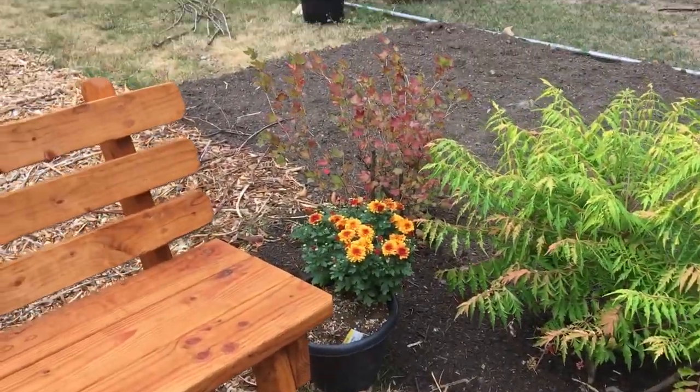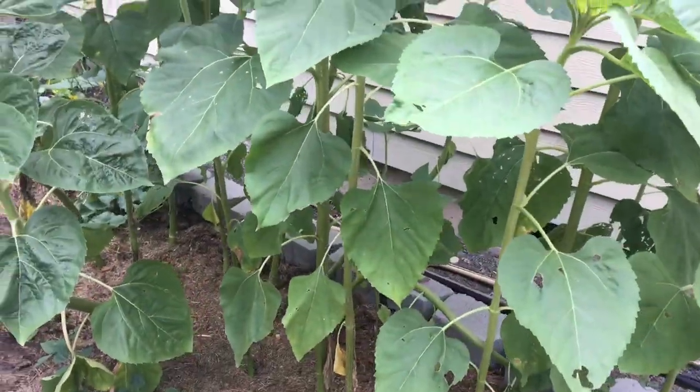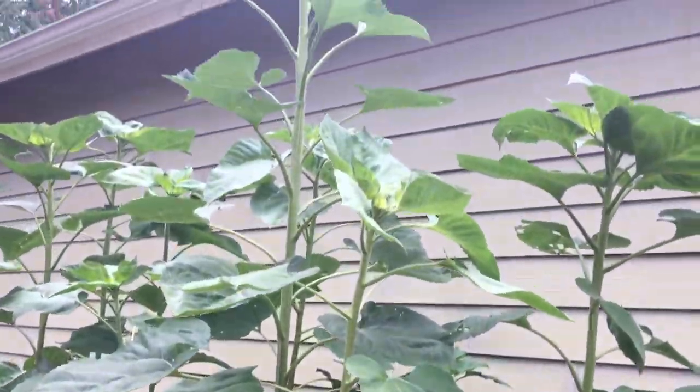My mums are starting to come back from last year. My sunflowers are ridiculously tall — this is me standing on level ground — and they're starting to form their flower heads. So they probably won't bloom until sometime in October, but look how tall they are! They're called Pike's Peak sunflowers.